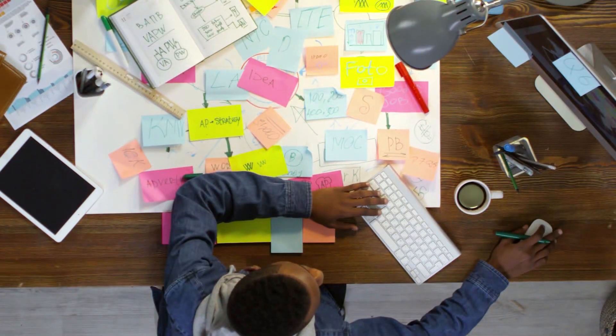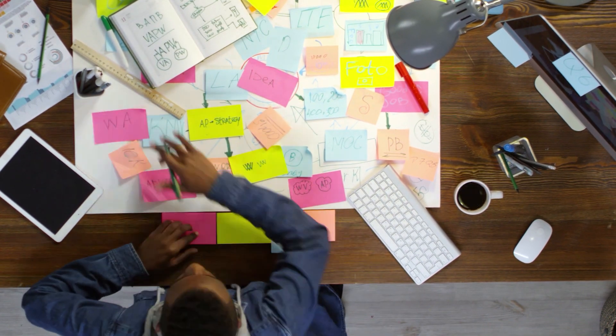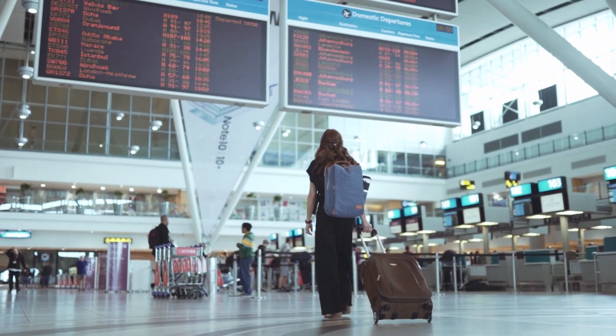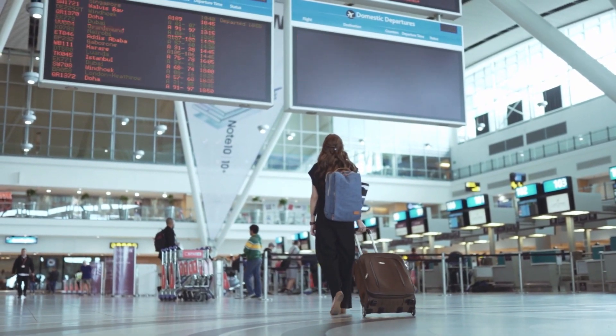Once you pay your deposit, the university will quickly provide all the necessary visa documents. You will then be responsible for applying for the visa and preparing for the interview. Most students go for the visa interview in June or July, and then depart for America in August.